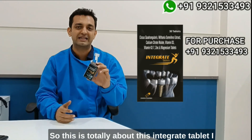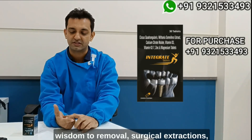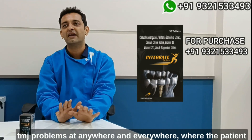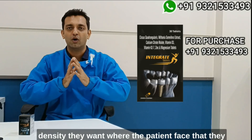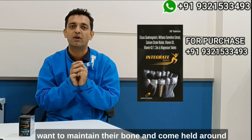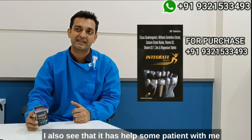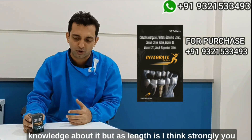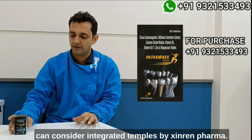So this is totally about Integrate tablets. I feel it's a must for all patients undergoing dental surgeries, implant surgeries, wisdom tooth removal, surgical extractions, patients with periodontitis, repeated gum issues, TMJ problems, and anywhere where the patient wants good overall bone density and to maintain good bone and gum health around their teeth. I've also seen it help some patients with knee problems, but I wouldn't recommend it in that area as I don't have much knowledge about it.